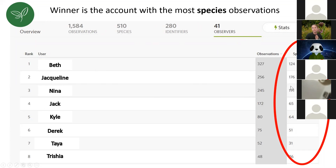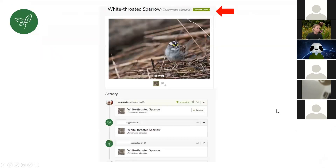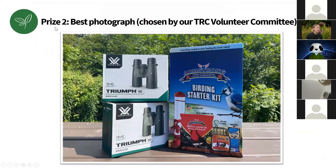You can take multiple photos of the same species like gray squirrels, but it won't add to your species count. Each species must be research grade to count. Prize number two: best photograph chosen by our TRC volunteer committee. We'll bring it down to five finalists and let the volunteer committee choose the winner.